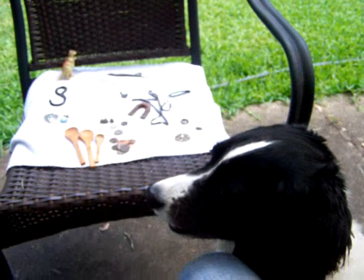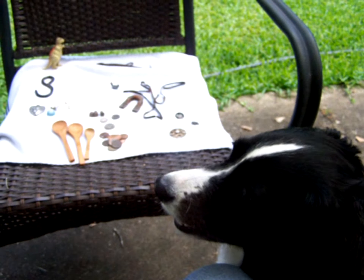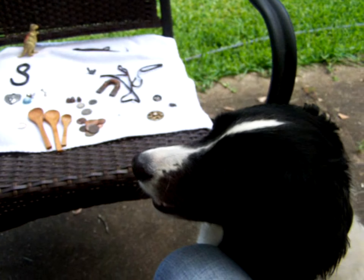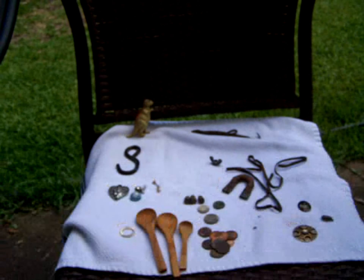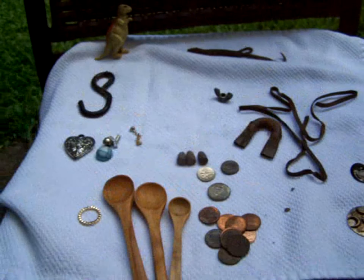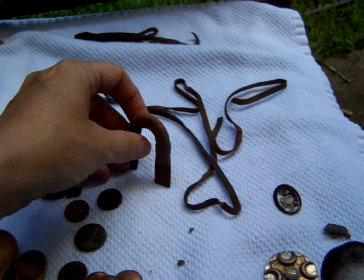Here we are, we just got back from our metal detecting trip at the outdoor flea market. Some of these are surface finds of course — three wooden spoons, you see the clad, some copper.